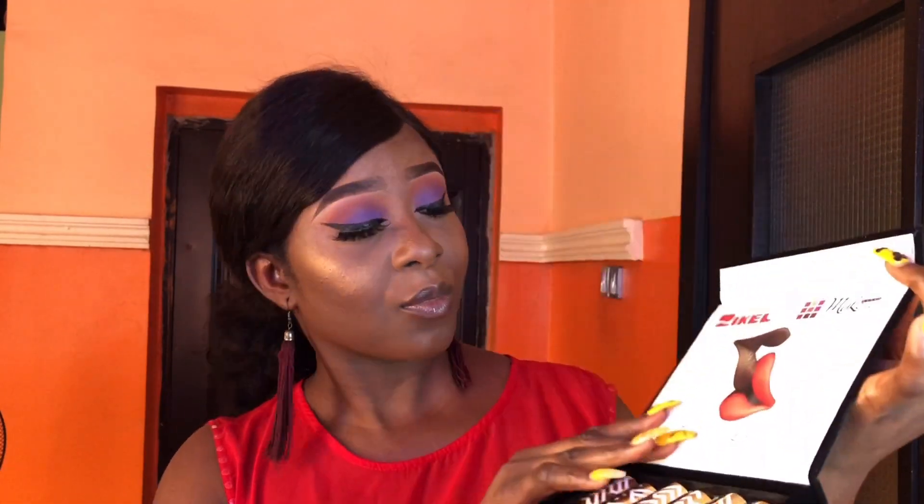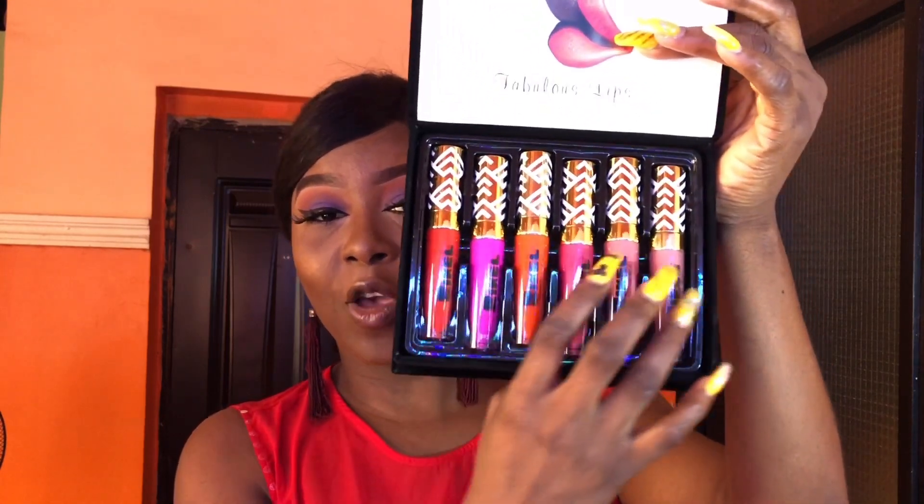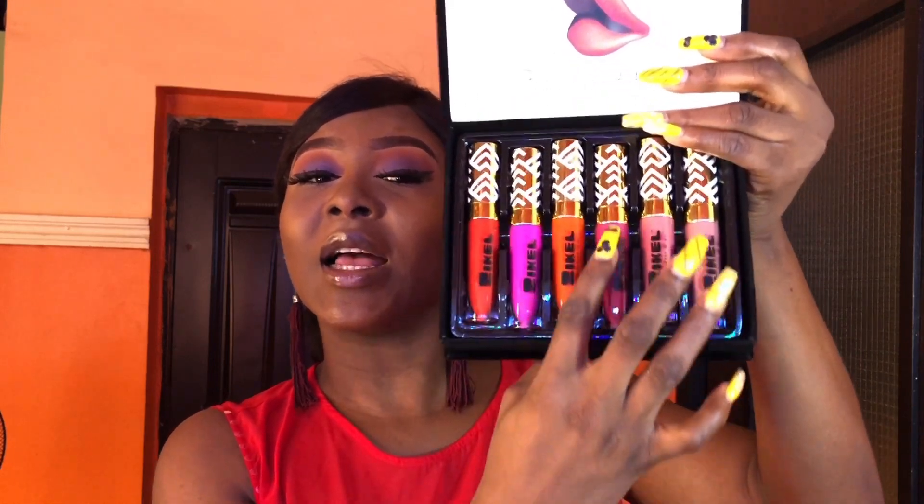Now I'm going to try out all of the lipsticks one after the other. This is how they come after removing from the pack — you open it up and they're arranged inside. There are nude shades, red, pink, and a really deep pink. There's no very dark shade in the collection. I'm trying the Jocelyn shade first.